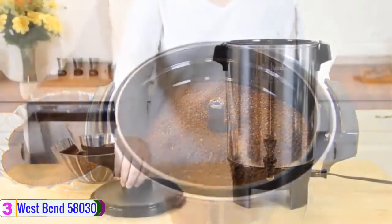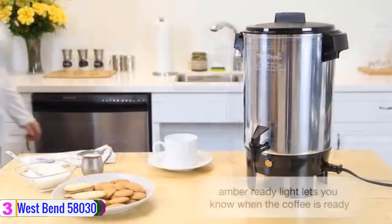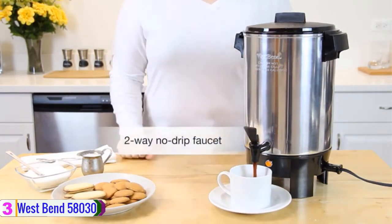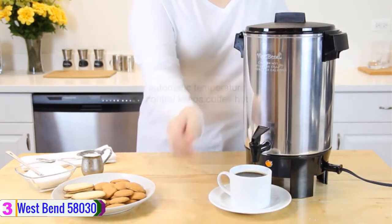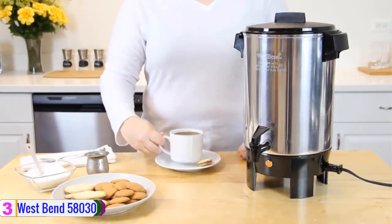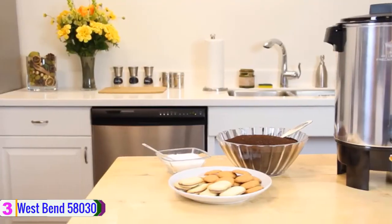The West Bend 58030 Coffee Percolator comes with removable components, making it easy to clean. The dishwasher safe feature also makes cleaning a breeze. It has been certified by NHF and is safe to use. The multi-purpose nature of this percolator makes it the best idea for parties and other celebrations. You can also take it with you during trips and camping. Other specs include an indicator light and a detachable two-prong cord. The heavily polished exterior makes the product look pleasant.